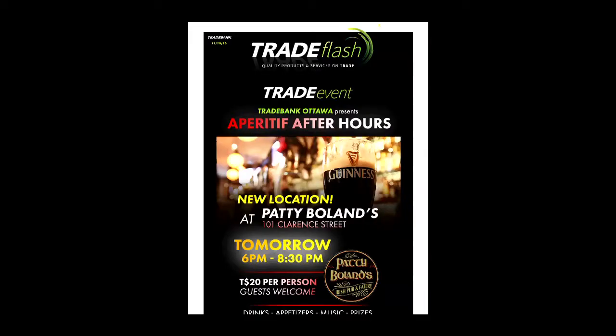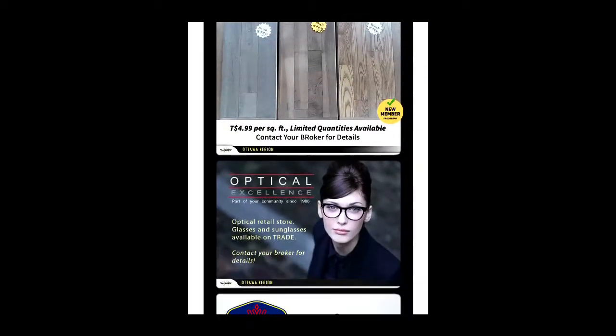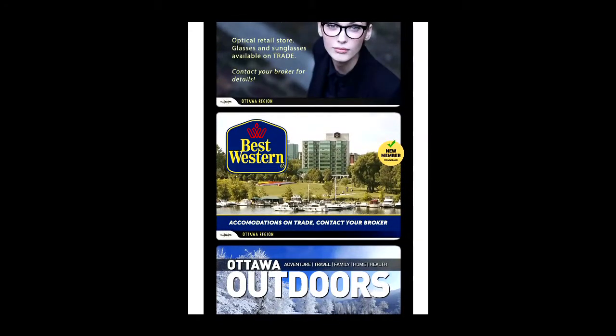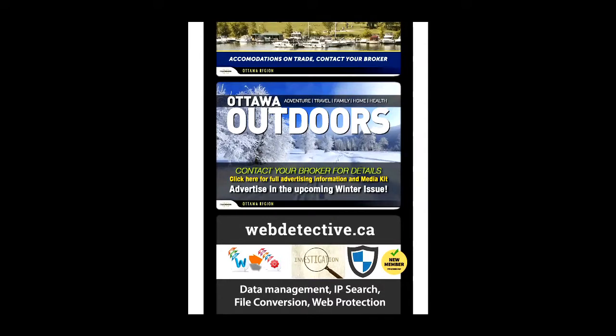I also love the Trade Bank Flash. It comes out weekly and gives us a lot of exposure for our business. It helps move things out faster. It's all part of the organization that Trade Bank offers. These are services that I would pay for, but they offer them to us for free.